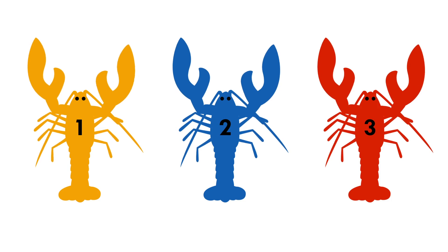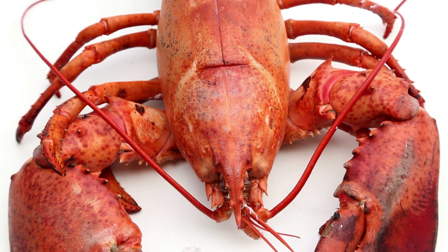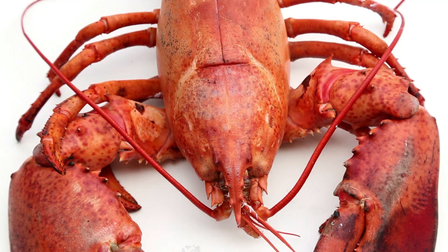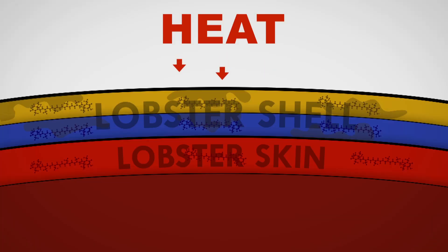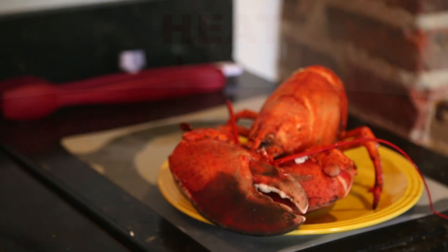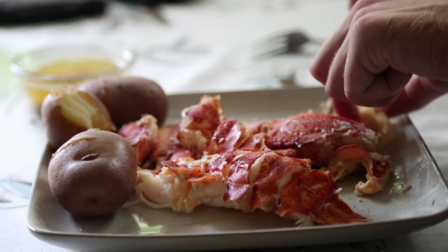So now that we've learned about the different layers of color in a lobster's shell and how those colors can be used to study shell disease, let's get back to the big question. What happens to those colors when the lobster is cooked? Colored lobsters turn red when you cook them because the proteins that twisted the pigment astaxanthin around to produce yellow and blue hues can't handle the heat and fall apart. Astaxanthin, on the other hand, remains stable in the heat, leaving a bright red lobster on your plate.